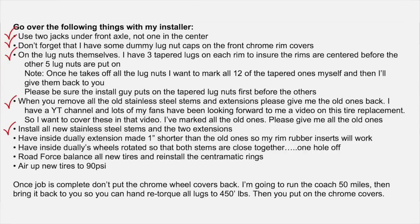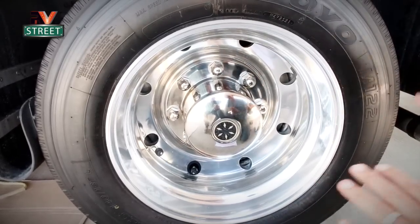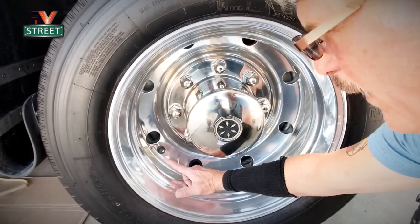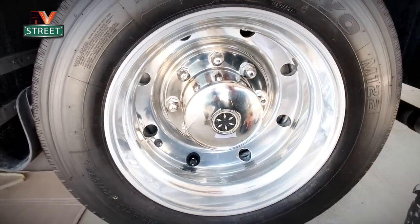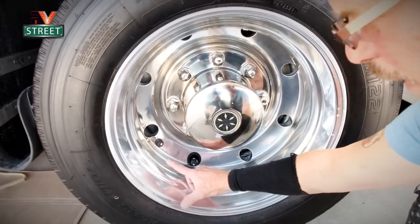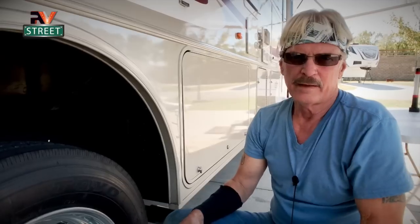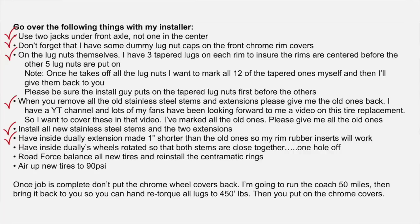The next thing on my list: I wanted to make airing up the tires easier. I thought it'd be really nice if both stems on the rear duallys were right next to each other, side by side. So I brought that up to him — when you put the rims back on, rotate them so the stems are right next to each other. He said fine, no problem. Some of you may think that's a little too anal, but any little thing I can do to make my job easier, I do it.